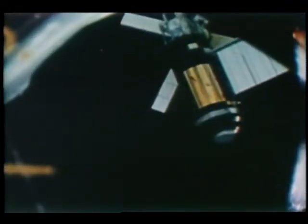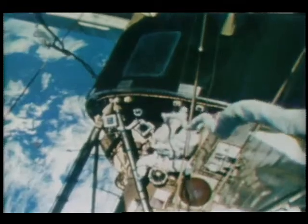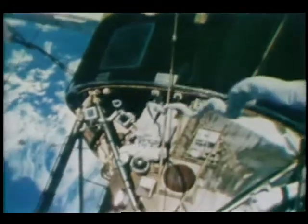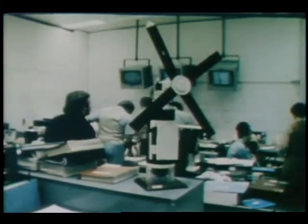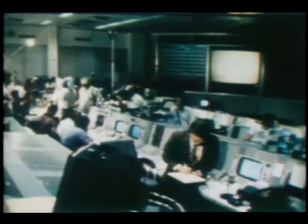Much attention was given during the year to the re-entry of Skylab. Launched in May 1973, Skylab was manned by three different three-man crews for periods of 28, 59 and 84 days, during which many scientific experiments were conducted. Since early 1974, the uninhabited Skylab had been slowly descending. Early in the year it became apparent that the 77-ton space station would re-enter the atmosphere in the summer. Skillful manipulation of Skylab's small amount of maneuvering capability, combined with good fortune, resulted in debris reaching the surface in the Indian Ocean and in sparsely populated areas of Australia, causing no damage or injuries.